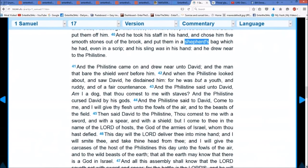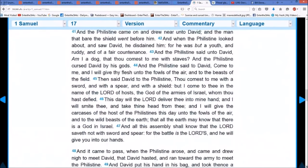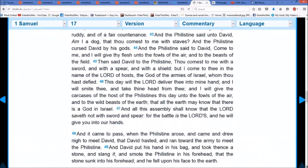Then said David to the Philistine, 'Thou comest to me with a sword, and with a spear, and with a shield, but I come to thee in the name of the Lord of hosts, the God of the armies of Israel, whom thou hast defied. This day will the Lord deliver thee into mine hand, and I will smite thee and take thine head from thee, and I will give the carcasses of the host of the Philistines this day unto the fowls of the air and the wild beasts of the earth, that all the earth may know that there is a God in Israel. The Lord saveth not with sword or spear, for the battle is the Lord's, and He will give it into your hands.'